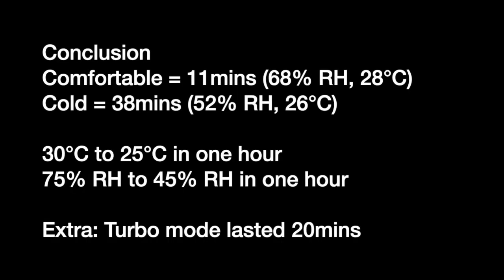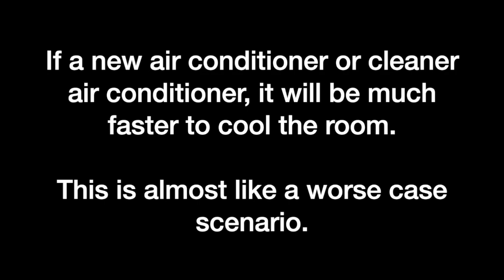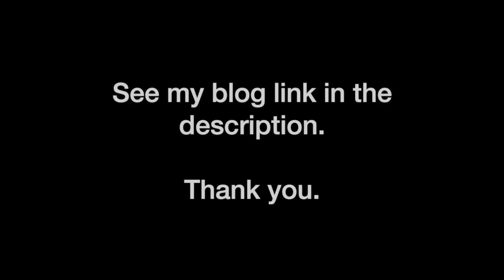Conclusion: it takes 11 minutes for me to feel comfortable and 38 minutes to feel cold. One hour after turning on the air conditioner, it managed to drop my room temperature from 30°C to 25°C. Most people will feel comfortable at 25°C, but this is a worst-case scenario because my air conditioner is very dirty. If it were perfectly clean, I could probably get 24°C in less than 30 minutes. If you want to see this test in more detail, head to my website — the link is in the description below.